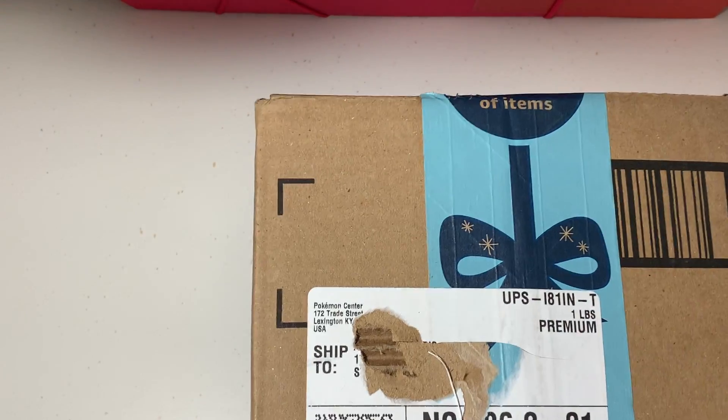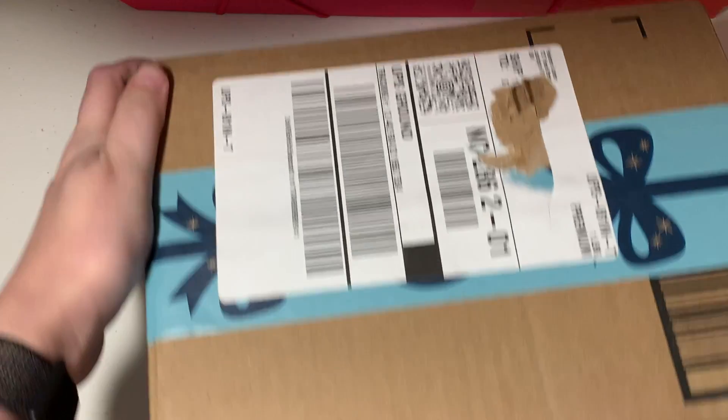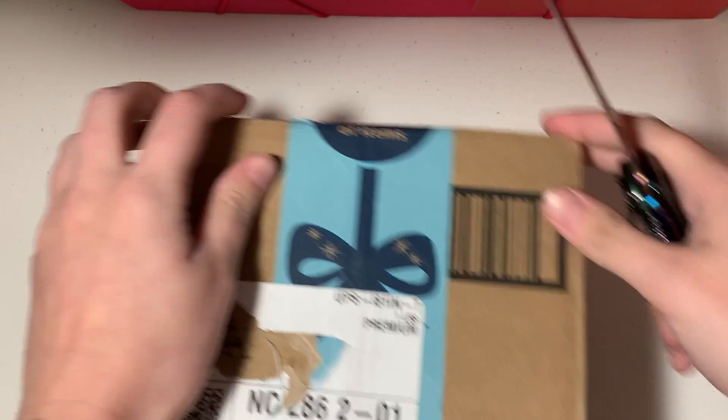Hey guys, welcome back to the channel! Today I just got a package in the mail. I went on a mini shopping spree on the Pokemon Center, got the box right here, and I just want to crack into it real quick and see what kind of goodies I ordered.